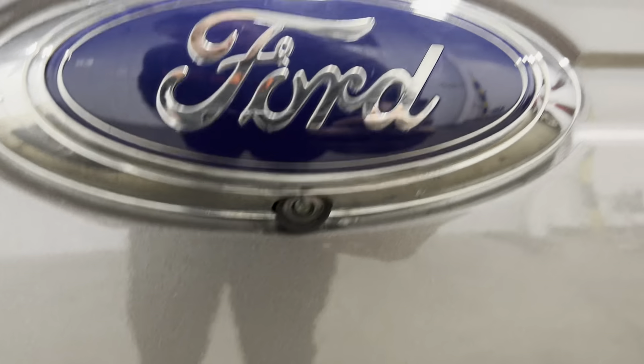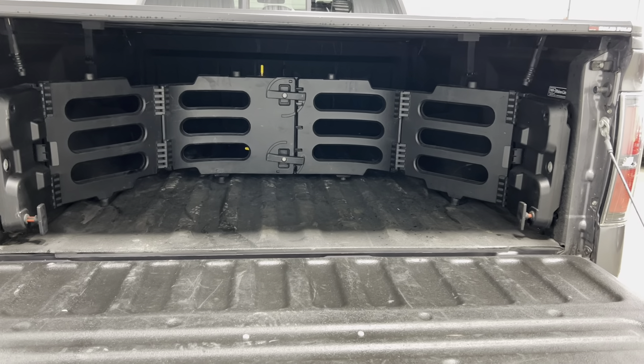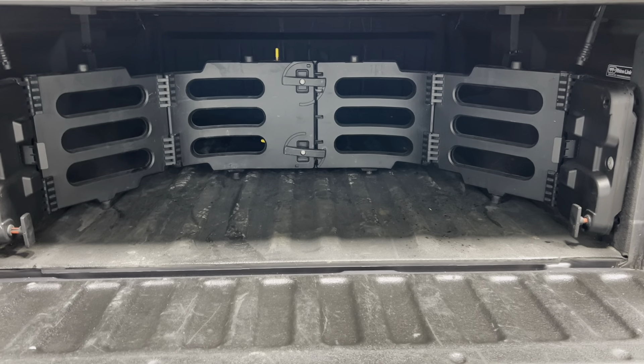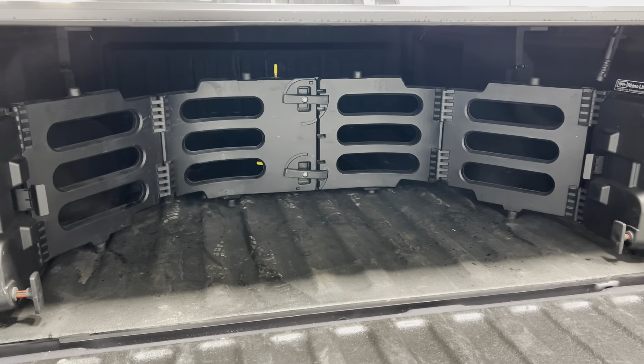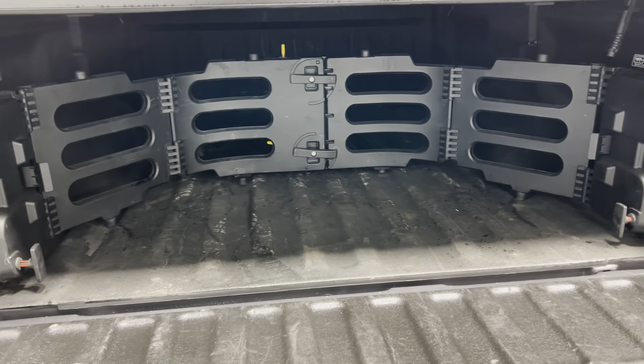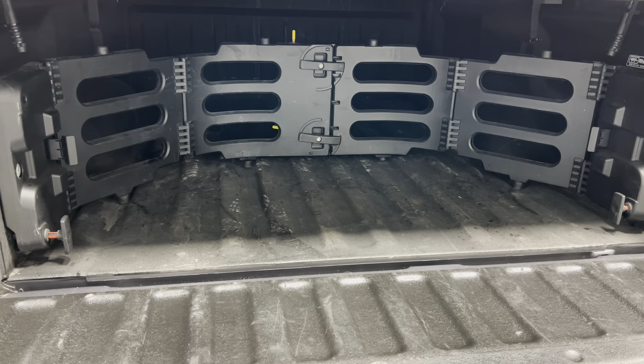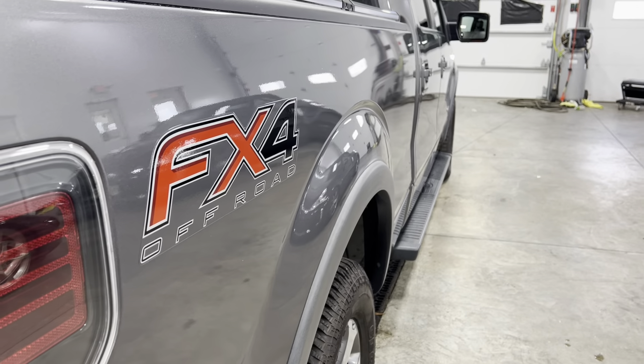It has backup sensors and a backup camera. Going ahead and opening up the bed — I believe this is a six and a half to seven foot bed; you can check on our website mtcautos.com where we have all the photos. It has a measuring tape on it so it'll show you exactly how long it is. Taking a look at the other side — again, no dents, scratches, or blemishes.